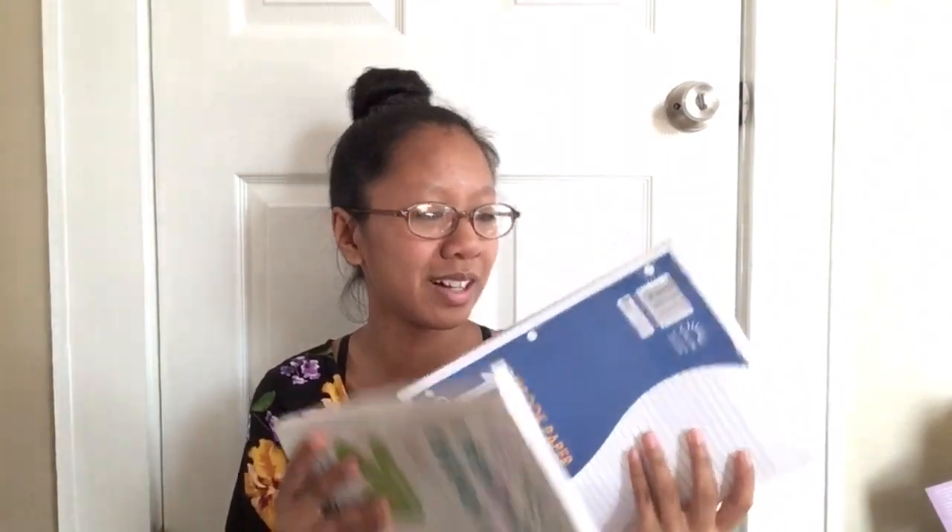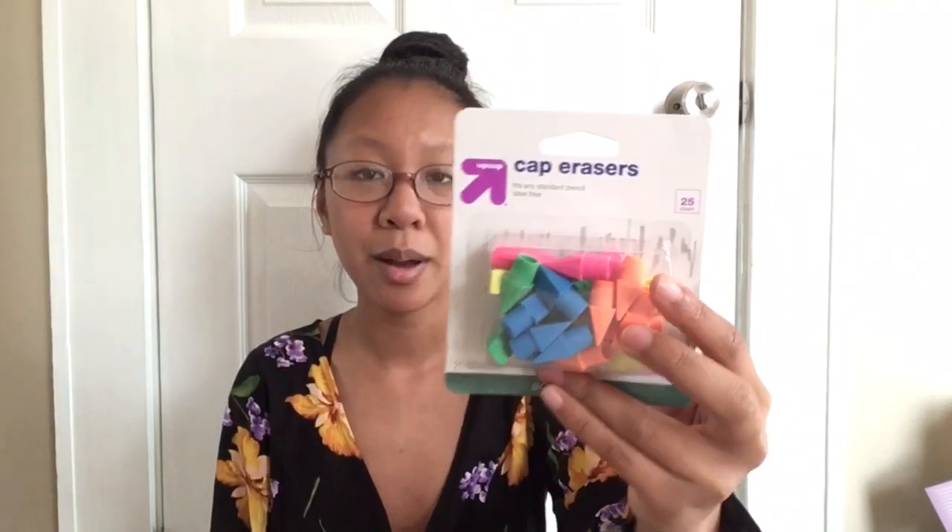I also got these two sets of paper. This one was $2.50 and this one was $1, and this one comes with more. I got these because I really write a lot and sometimes you're going to need a lot of paper for when you do assignments. I also got these erasers because you're going to make mistakes when you're writing.